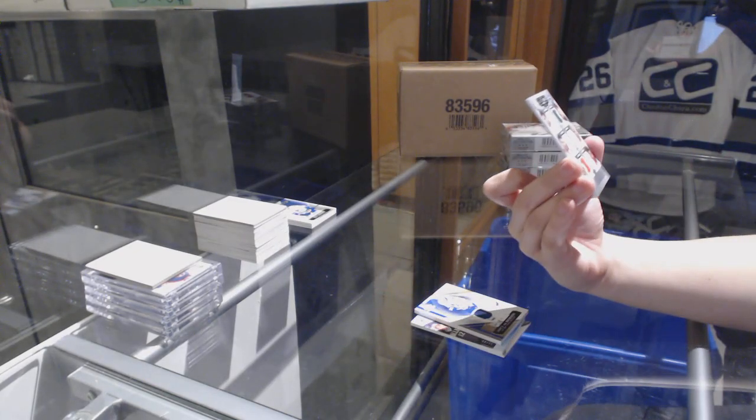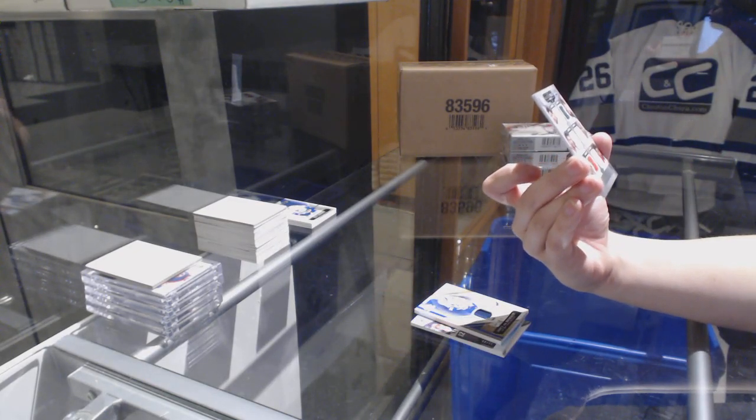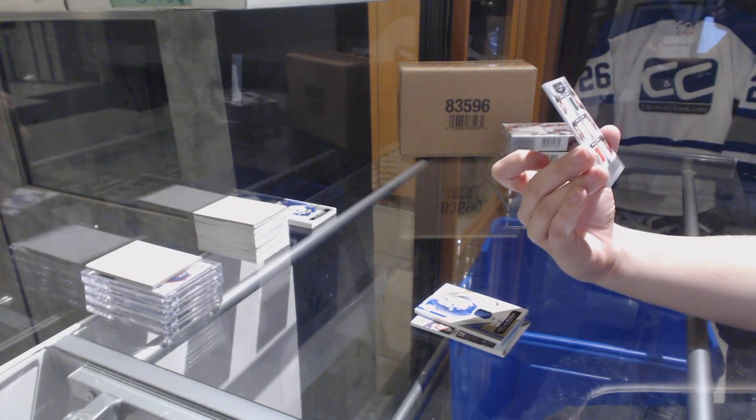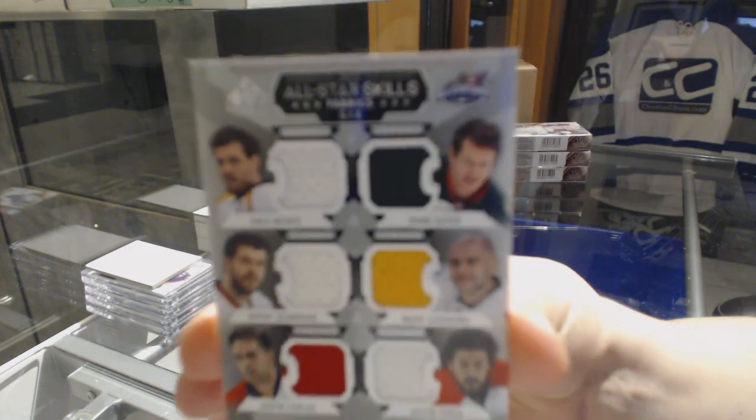And a six-way jersey random between Nashville, Minnesota, Chicago, Calgary, Florida, and Carolina — Shea Weber, Ryan Suter, Brent Seabrook, Mark Giordano, Aaron Ekblad, and Justin Falk.